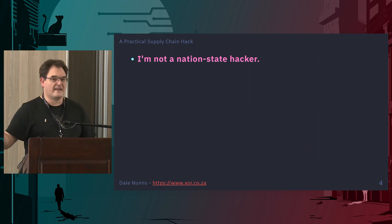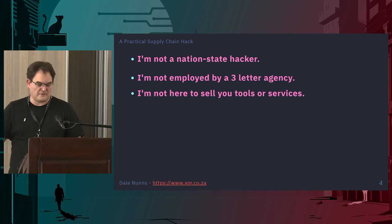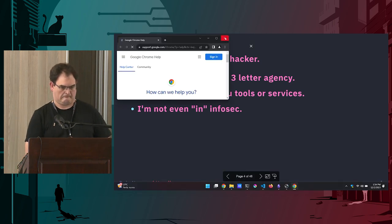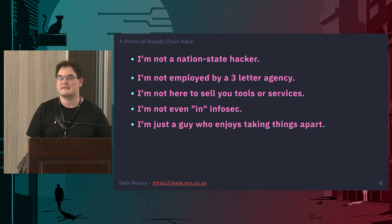I'm not a nation-state hacker. I'm not employed by a three-letter agency. I'm not here to sell you anything — tools, services, or anything like that. I'm not even in InfoSec. I'm just a guy who takes things apart.